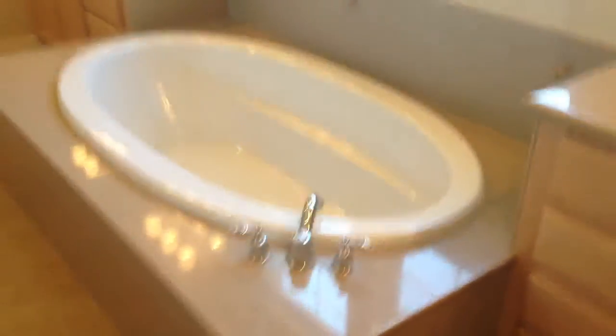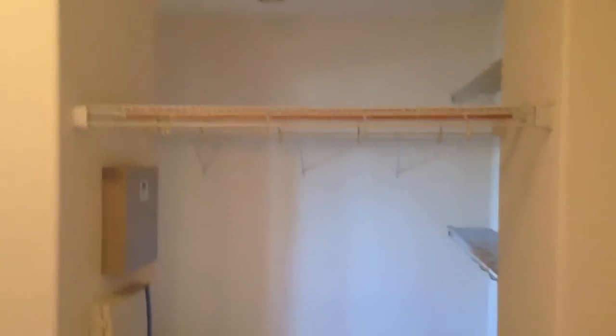The master bathroom has his and her sinks, a large oval tub, and a makeup vanity. Through here is the toilet and a very large stand-up shower. And there's a walk-in closet that's big enough to be a bedroom — it's a very large walk-in closet.